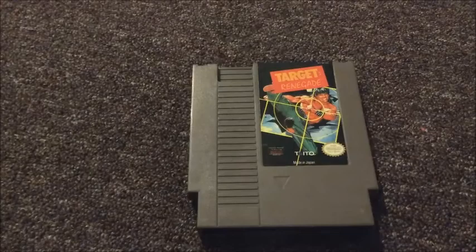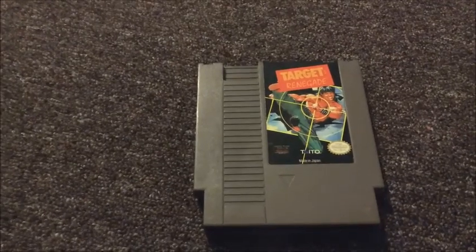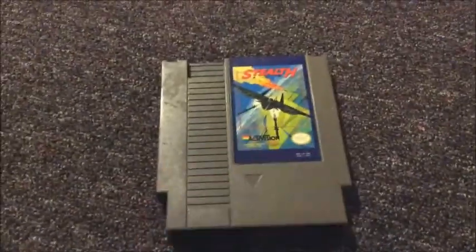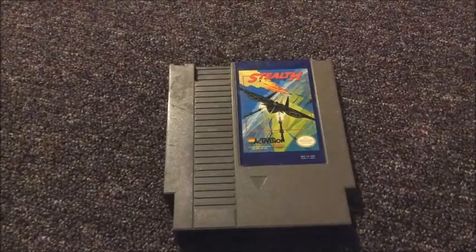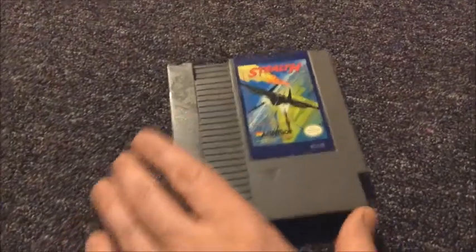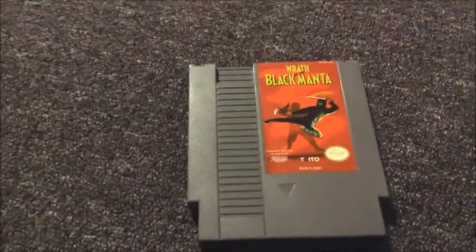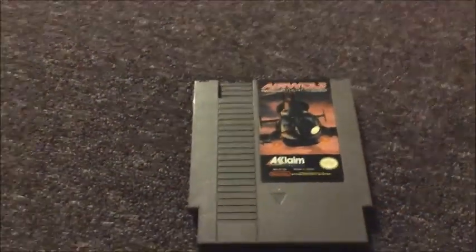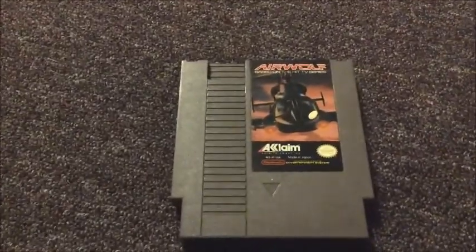I then got a whole bunch of Nintendo games. This is Target Renegade. I then got Stealth ATF. And just remember, all these games were buy two get one free, so it comes out to be a pretty good deal. Wrath of the Black Manta — I don't know much about it, but I know I've seen it and I might have played it a long time ago. I got Airwolf, based on the TV series, because the cartridge says so.